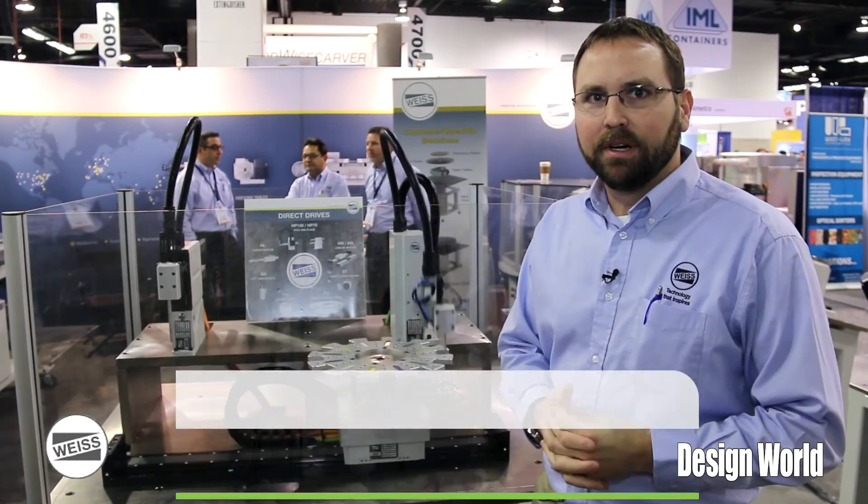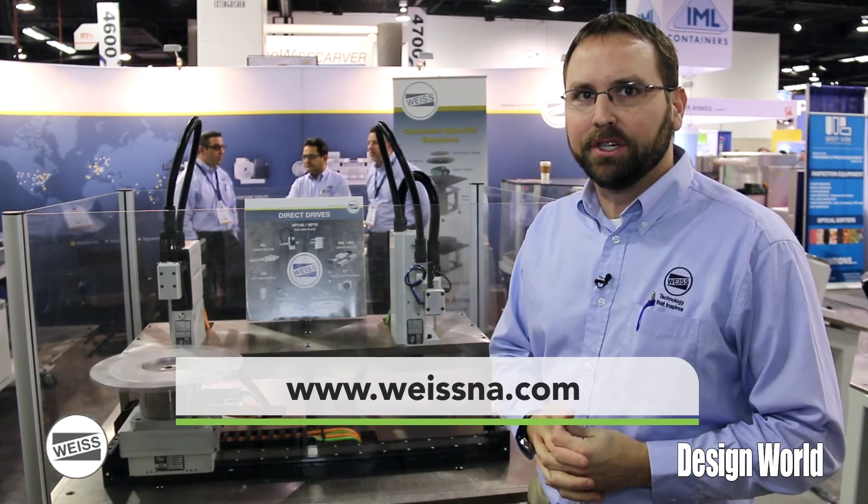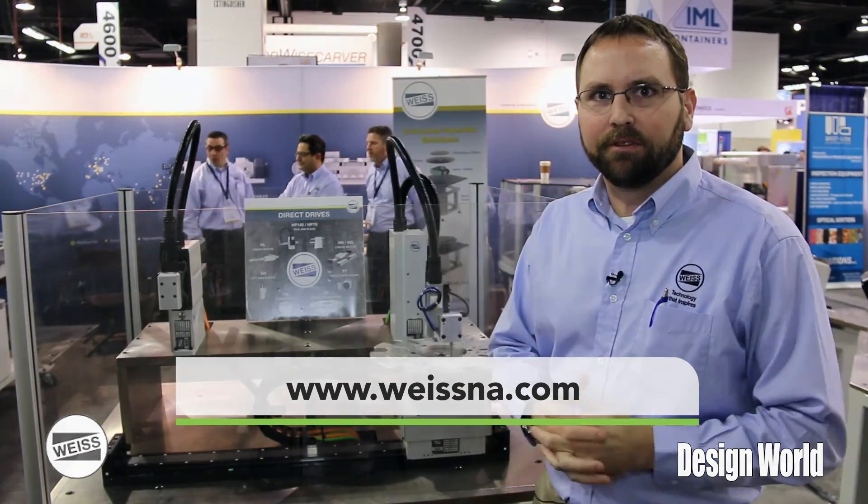I appreciate your time here at ATX West. We're having a good show and I look forward to hearing from you. Thank you.